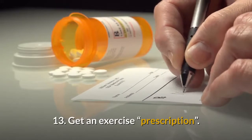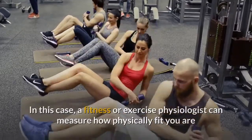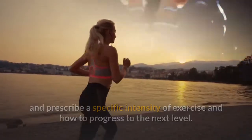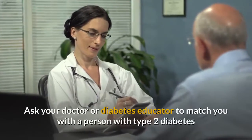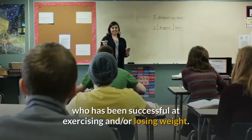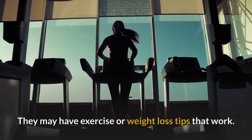13. Get an exercise prescription. A fitness or exercise physiologist can measure how physically fit you are and prescribe a specific intensity of exercise and how to progress to the next level. 14. Connect with a mentor, or become one. Ask your doctor or diabetes educator to match you with a person with type 2 diabetes who has been successful at exercising and/or losing weight. They may have exercise or weight loss tips that work.